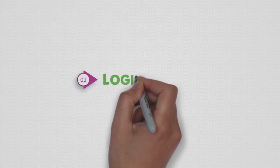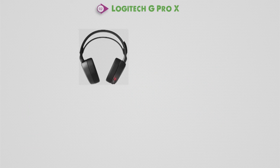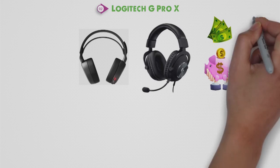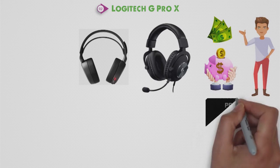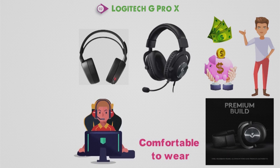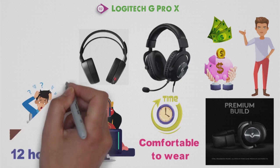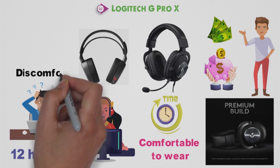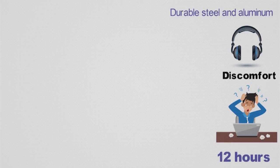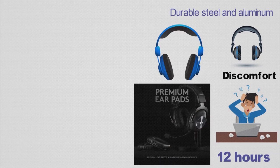Next up at number 2, we have the Logitech G Pro X. Compared with our previous pick, the Logitech G Pro X is significantly cheaper and won't make such a dent in your bank account, although I wouldn't call it a budget option. The headset is amazing because of the premium build quality that makes it so comfortable to wear. If you're a serious gamer who pulls crazy sessions, wearing this headset for 12 straight hours is not going to give you a headache or cause any discomfort. The construction is made from durable steel and aluminum, with soft memory foam earpads that shape to your ear and give you amazing comfort.